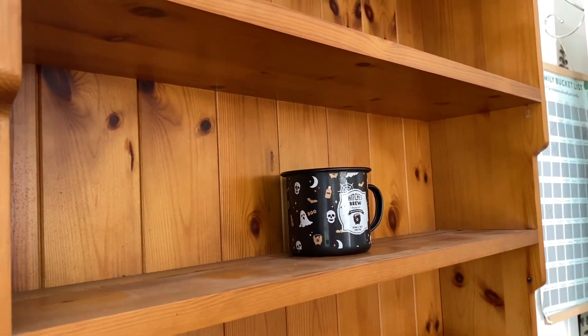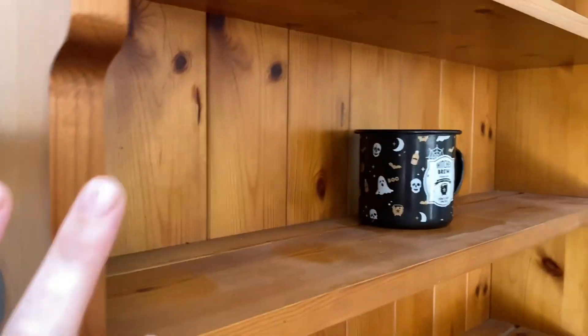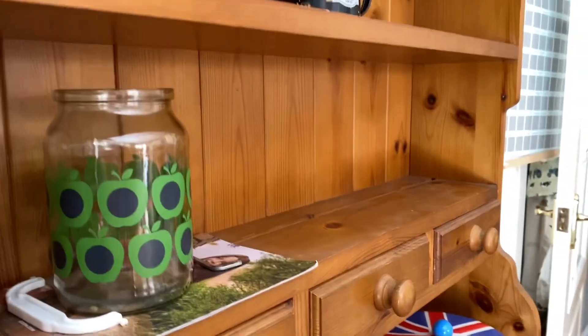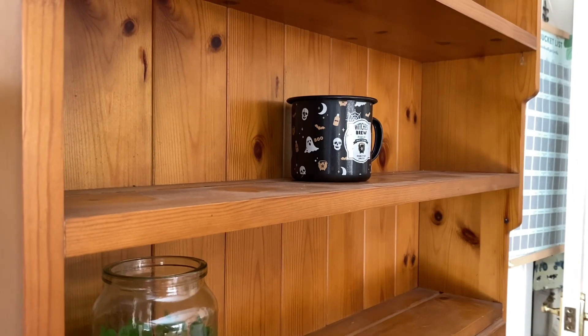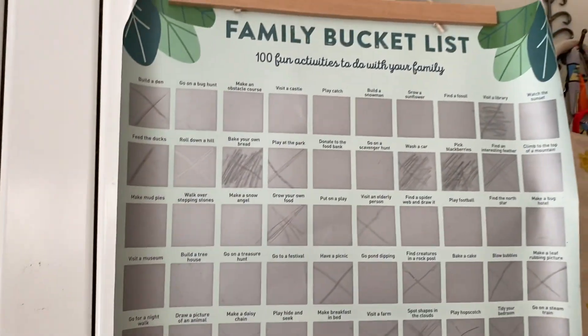Let me know in the comments below what you'd use on the dresser — sugar soap is obviously way too harsh. It's very dusty and needs some TLC, but it'll look nice once it's done. I'm not sure whether I'll paint it or not for the moment.